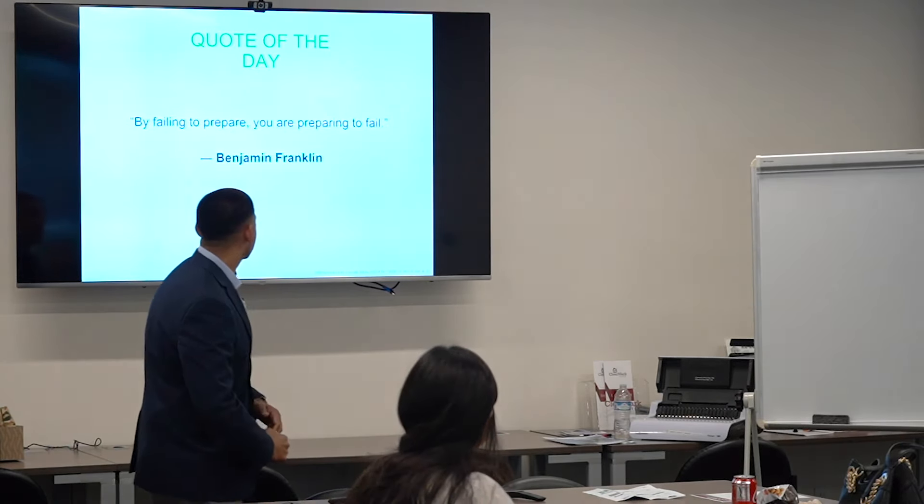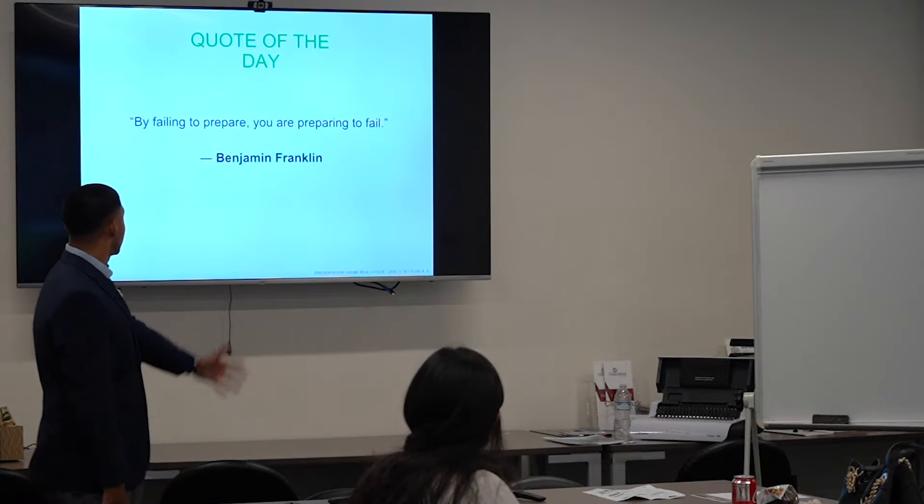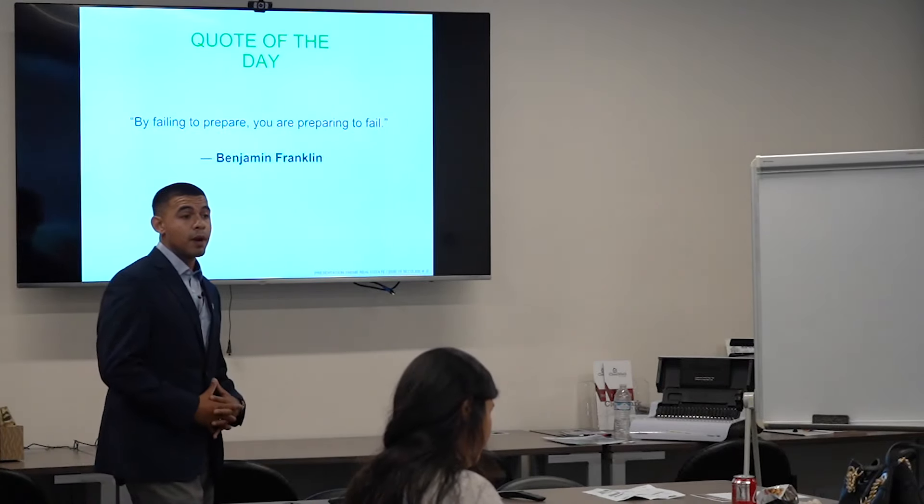We're going to jump straight into a quote that really sticks out to me. It's by Benjamin Franklin, and he says: by failing to prepare, you are preparing to fail.